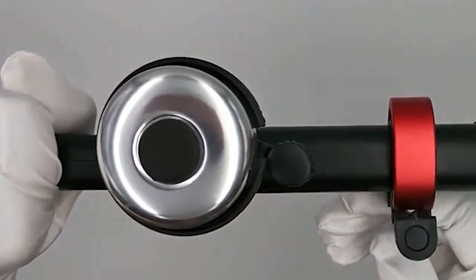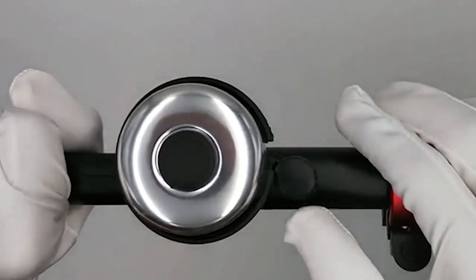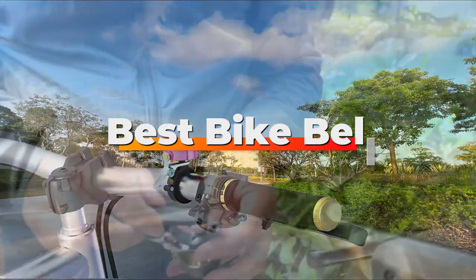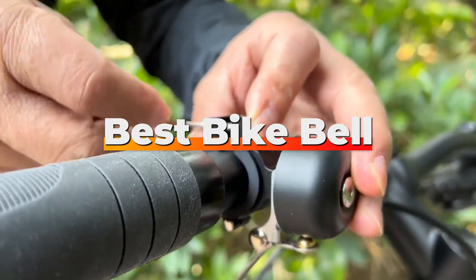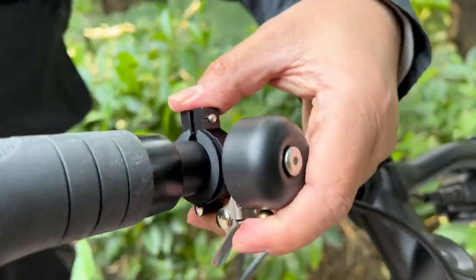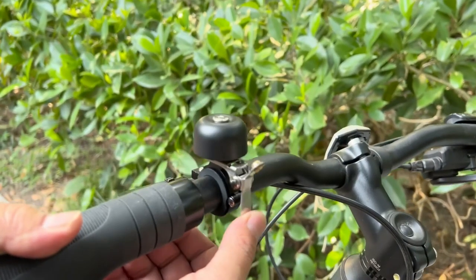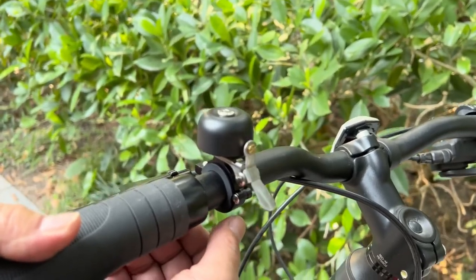Welcome to our channel where we dive deep into the world of cycling accessories to bring you the best on the market. Today, we are focusing on an essential yet often overlooked component of bike safety, the bike bell. With so many options out there, it can be tough to choose the right one. But fear not, we have tested and reviewed the top 7 bike bells to help you find a perfect match for your cycling needs. Let's get into it.